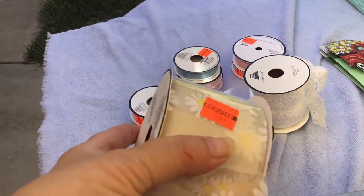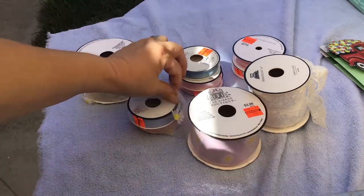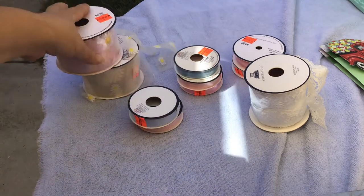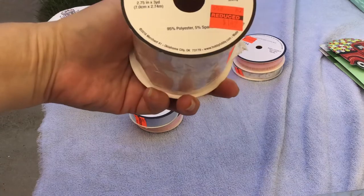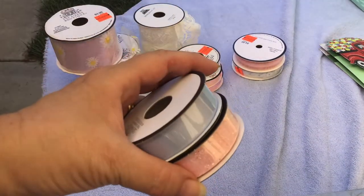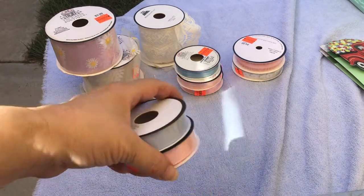I found this one here and it was $0.99. I got the pink version of it, of course, also $0.99. I got this one here — this lace color one was $1.49. I thought that was pretty. These were both $0.74: the pink sparkly one and then the kind of light blue one.